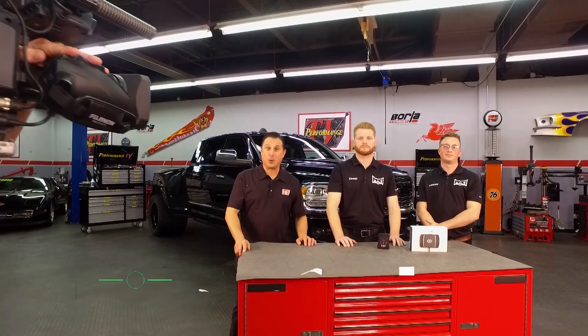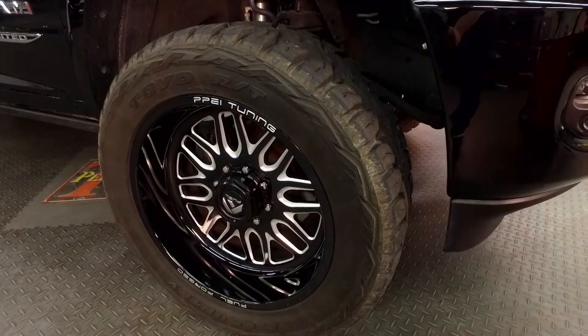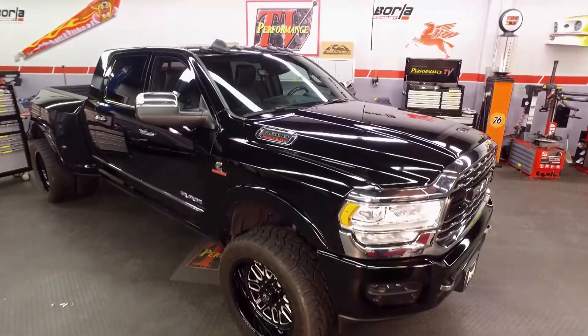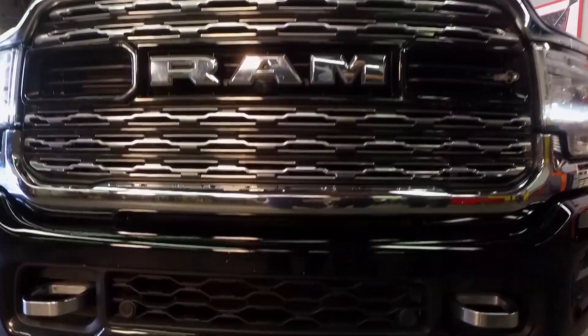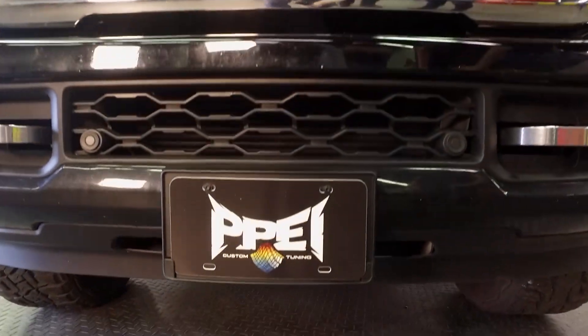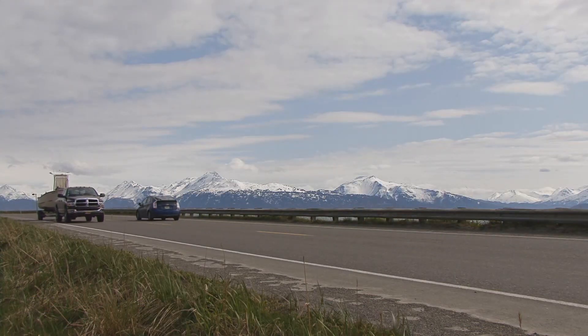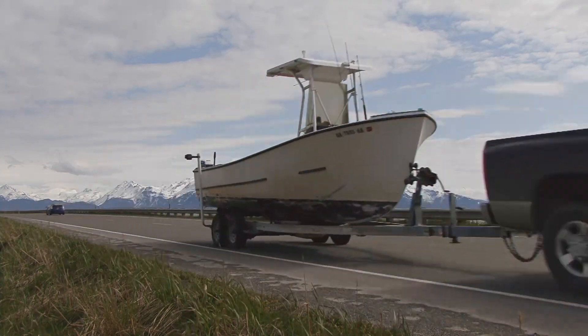Welcome back to Performance TV. All you diesel guys and girls out there, you're going to want to pay attention. We've got this big daddy Dodge Ram in the house. Logan and Chad are going to talk about how we can increase our efficiency. Tell me a little bit about PPEI and what you do. At PPEI we want to focus on maximizing efficiency and performance of a vehicle. Vehicles when they come from the factory are sometimes underrated on power, or unable to tow what they say they should be able to tow, and we want to make that vehicle perform like it should.